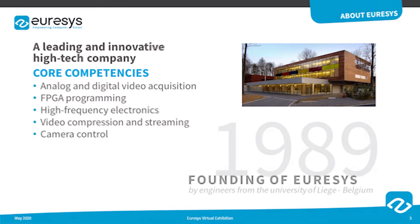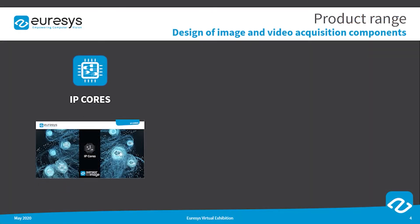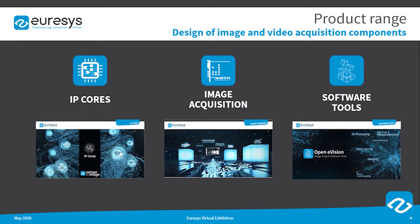Eurasys is a leading and innovative high-tech company which has more than 30 years of experience in analog and digital video acquisition, FPGA programming, high frequency electronics, video compression and streaming, and camera control. Eurasys is a renowned designer and provider of FPGA IP cores, frame grabbers, and image processing software. These products are typically used in computer vision, machine vision, factory automation, medical imaging, and video surveillance markets.